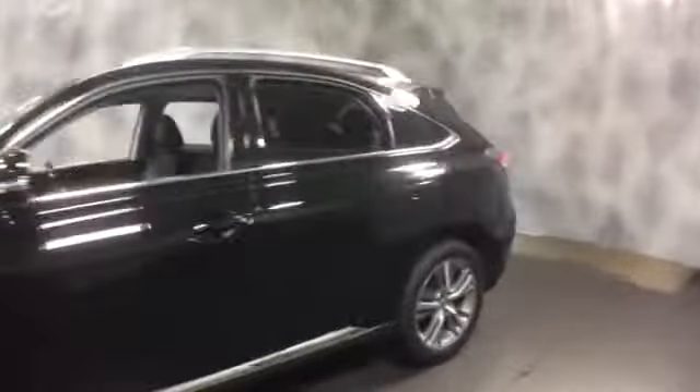Here at McGrath Lexus of Westmont we're offering this pre-owned 2015 Lexus RX 350. It's Lexus certified with a three hundred thousand mile warranty. The exterior color is obsidian with black leather interior. It's all-wheel drive and fully loaded.